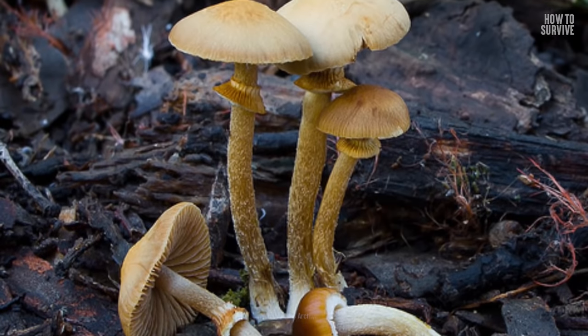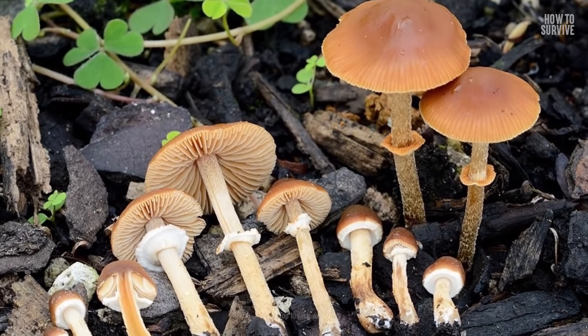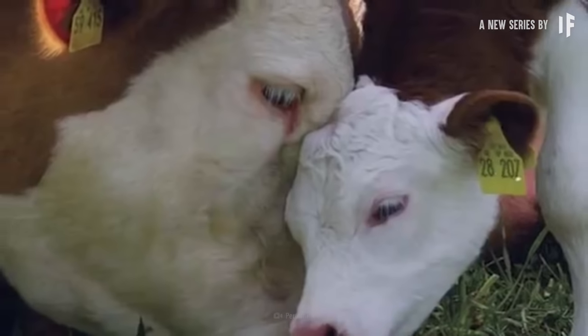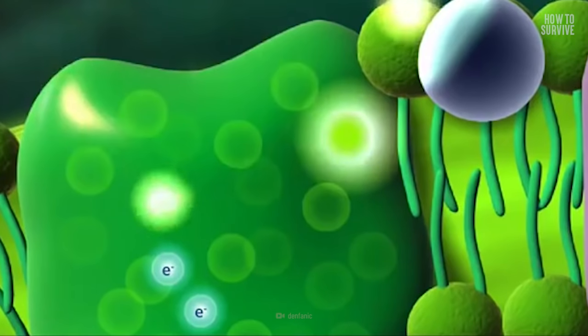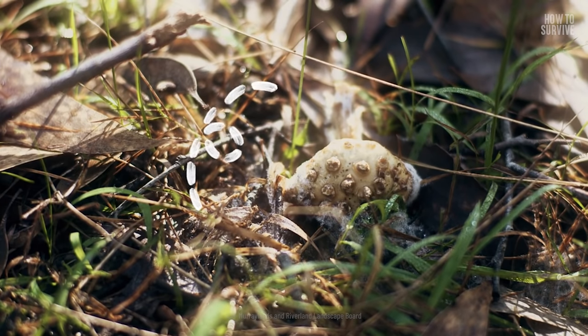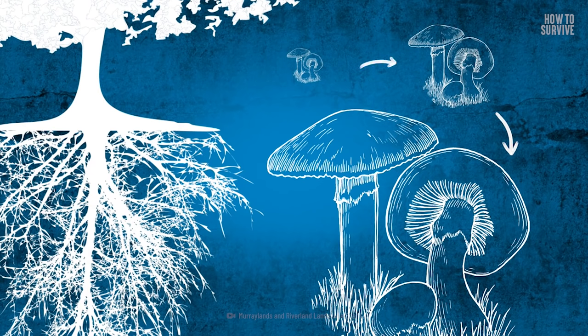Fungi come in all shapes and sizes, and tens of thousands of organisms fall under the category of fungi. Until the late 1960s, there were only two classifications of lifeforms: plants and animals. But these plants don't contain chlorophyll, the green pigment. Without chlorophyll, photosynthesis can't happen. So in 1969, ecologist Robert Whittaker suggested that these be given their own classification, and the kingdom of fungi was created.